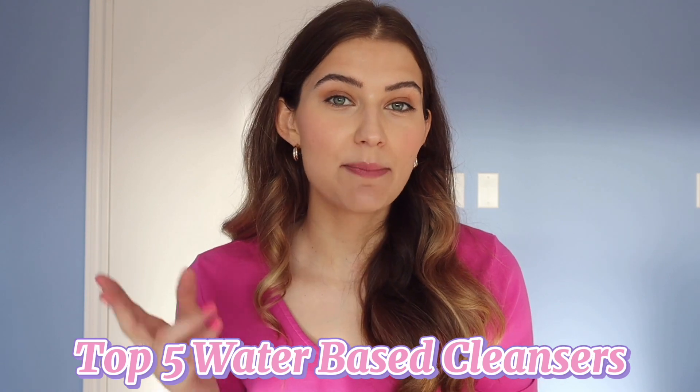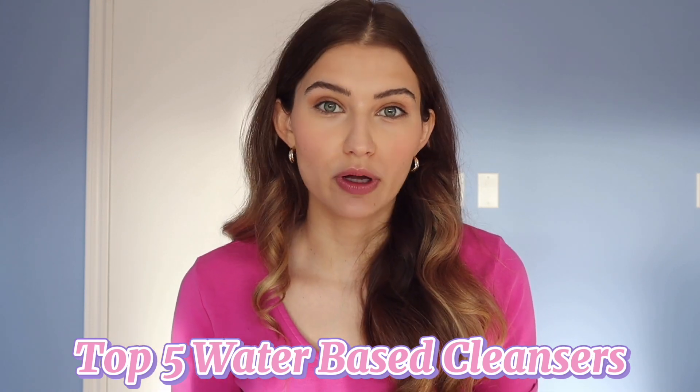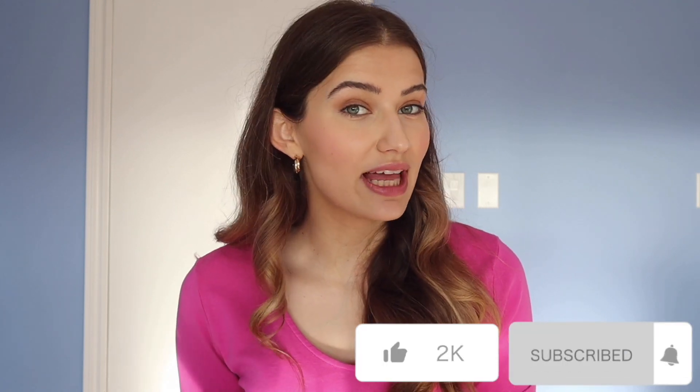These are cleansers that you can use in the morning, or as your second step in the evening after using your oil-based cleanser. Be sure to hit that subscribe button and give this video a like if you like this series. I'm going to be taking you through the pros and cons of each cleanser and who I would recommend it to.